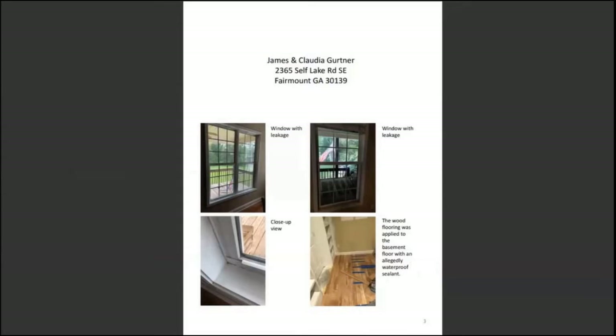From the remediation report, the inspector flagged the window leakage — the windows were installed with no flashing and there was some leakage, evident from the cracking around the windows due to moisture and expansion. The inspector also noted that the wood flooring in the basement was applied with a supposedly waterproof sealant, but he was skeptical — you can get mold growing underneath hardwood floors if not installed with a proper waterproof sealant, as moisture can come up through the ground.